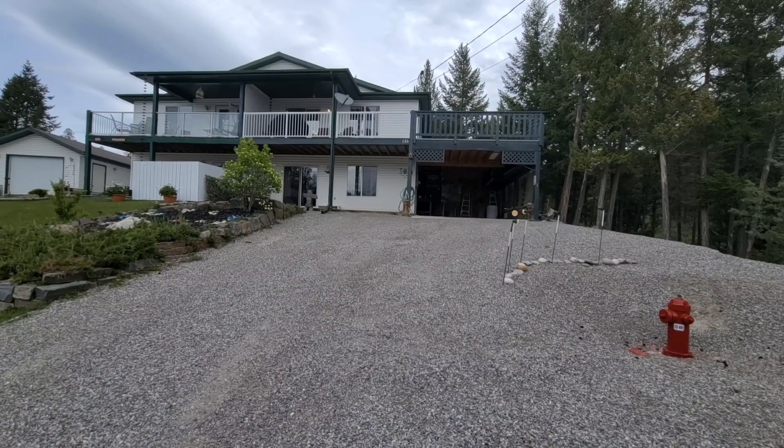I'm a realtor and personal real estate corporation with Mountain Town Properties, based in Invermere, BC. This is my new listing, 15B on Wolf Crescent in Black Forest Heights — a beautiful half duplex with a lot of space, a lot of nice storage options, and a really nice offering. Let's go take a look.